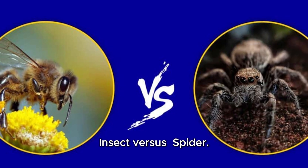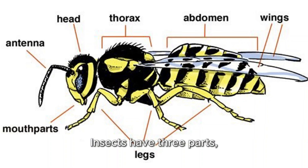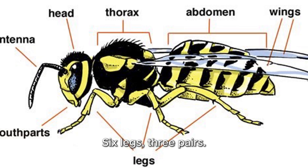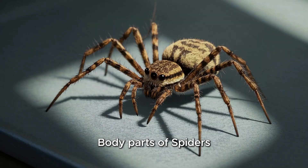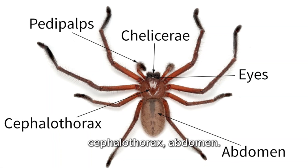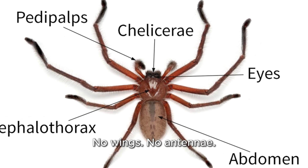Insect versus spider — let's compare their body parts. Insects have three parts: head, thorax, and abdomen. Six legs — three pairs. They usually have wings, but not always. They have two antennae on their heads. Spiders have two parts: cephalothorax and abdomen. Eight legs — four pairs. No wings. No antennae.